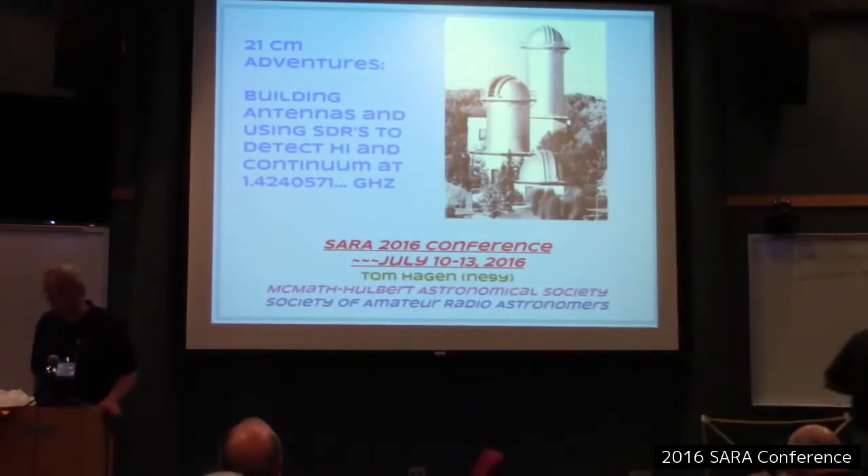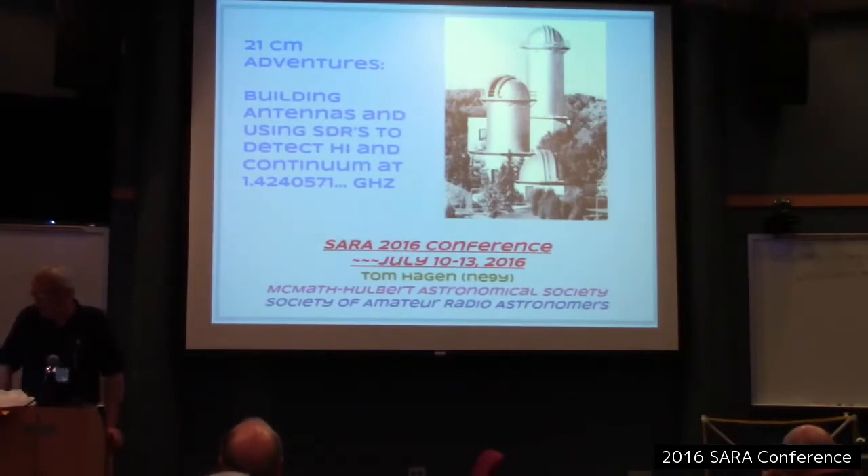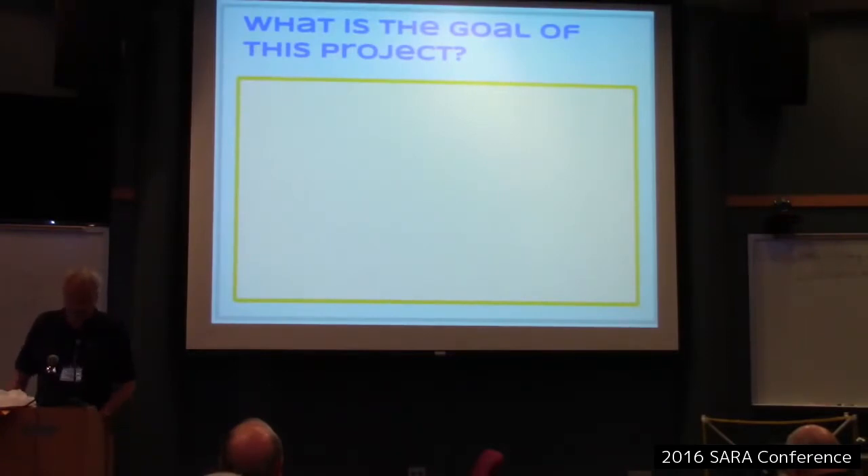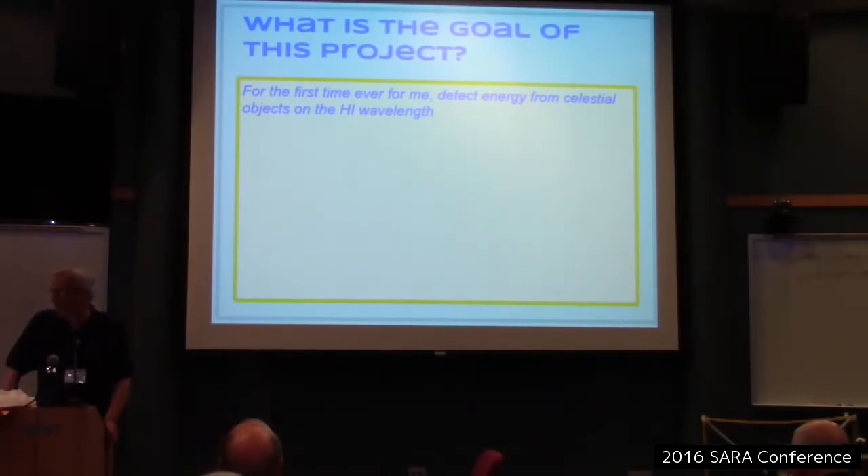The title of my talk is 'Building Antennas and Using SDRs to Detect H1 and Continuum at 1.424 gigahertz.' I'm just getting started in this activity. The past few years I've been working mostly in the VLF range, so the goal of this project is to build something that can detect the H1 wavelength from celestial objects in the sky.